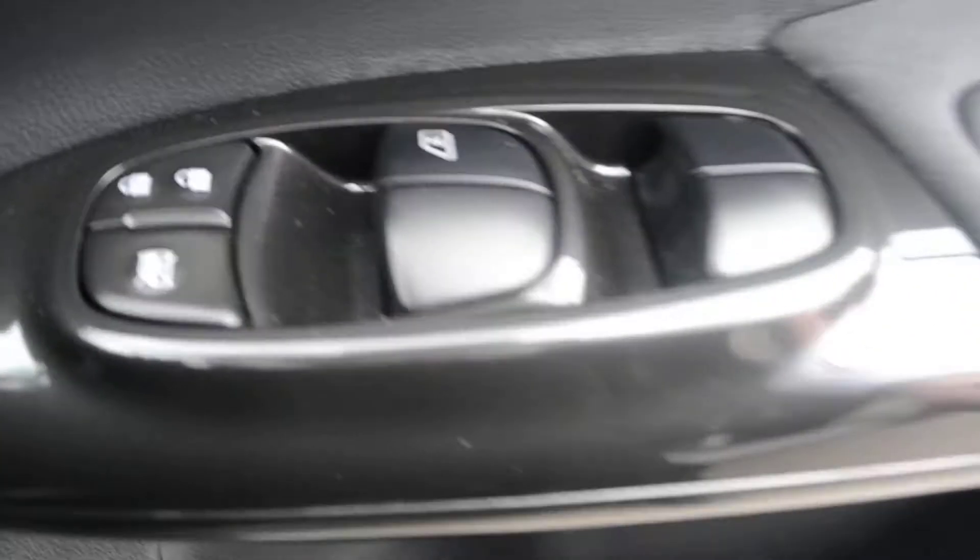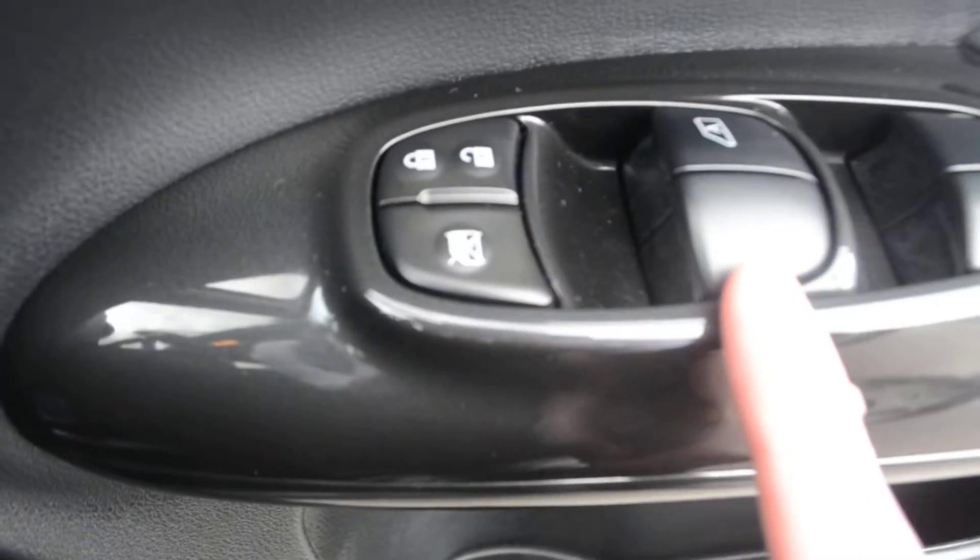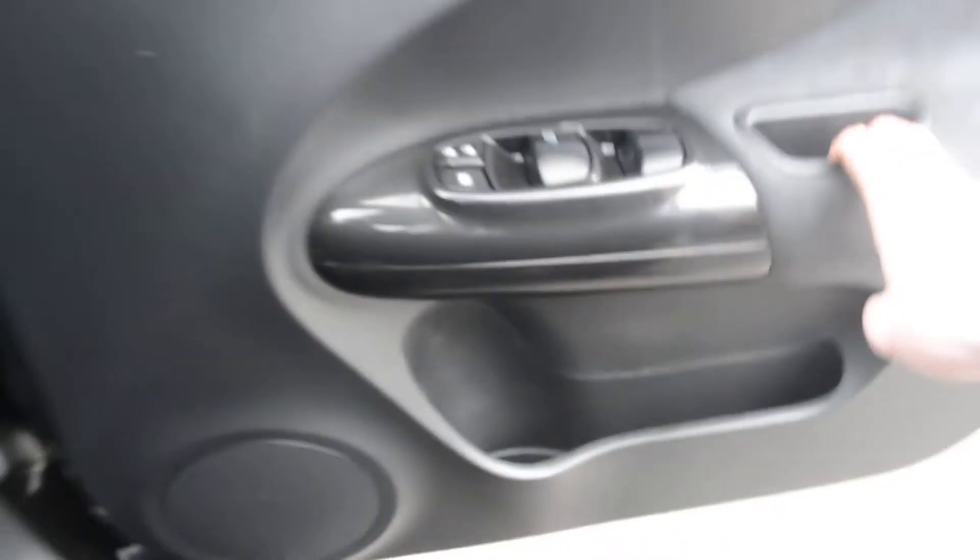Opening up the driver's door, the first thing you're going to notice is this control panel just here. This controls all the electric windows in the vehicle. You can also unlock and lock the vehicle from here, and we can also disable the back window should you need to.